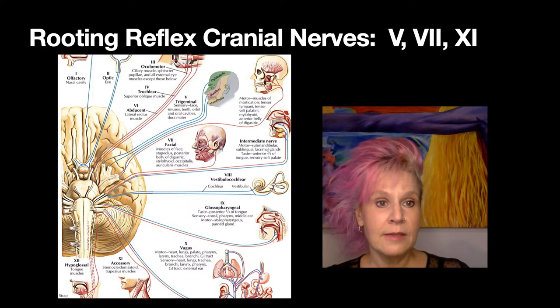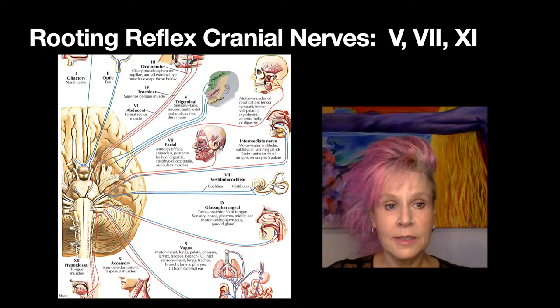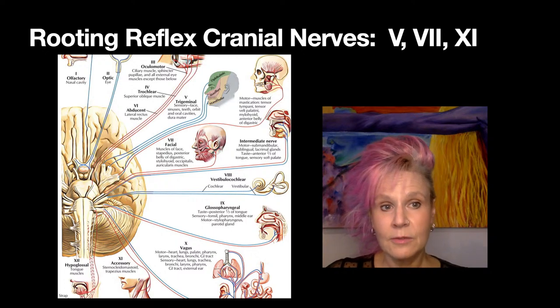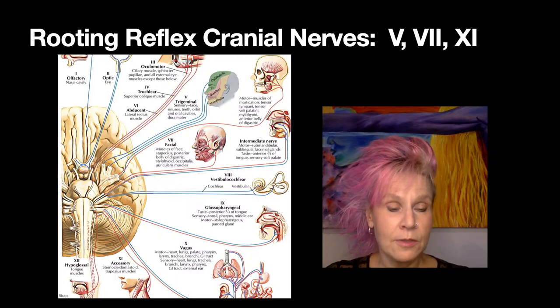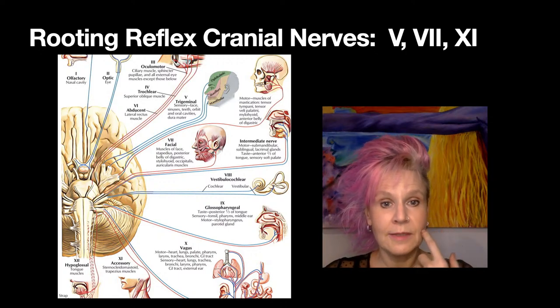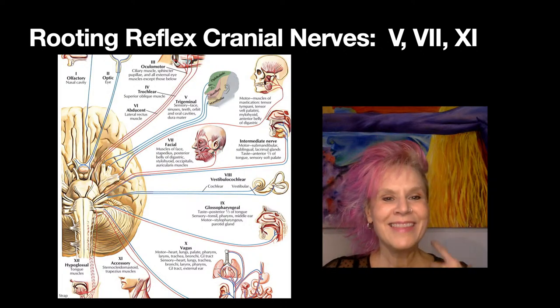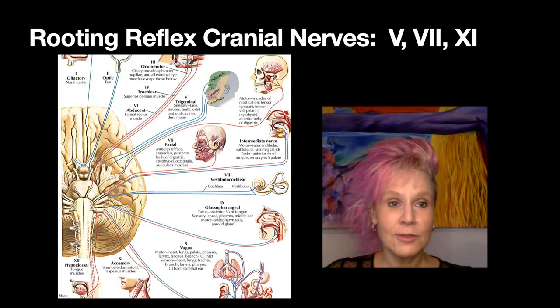Here's a diagram showing all the cranial nerves. You can see cranial nerve five — trigeminal — seven — facial — and eleven, which is the spinal accessory nerve. The sensory aspect of the trigeminal feels the sensation; the facial nerve is the part that opens the mouth; and the spinal accessory turns the head towards the stimulus of stroking the cheek.